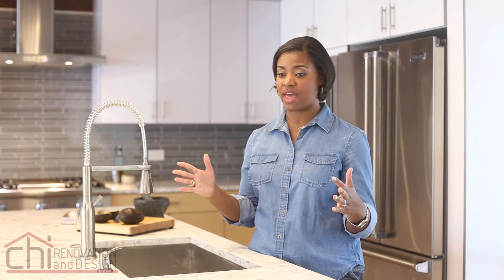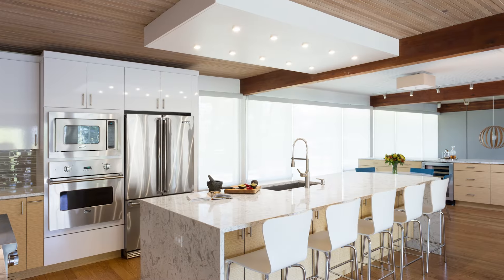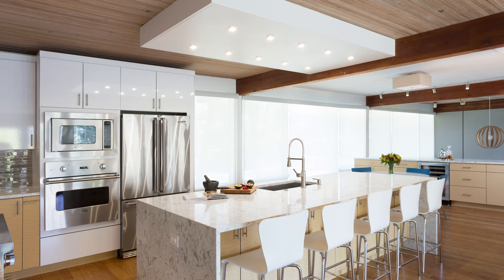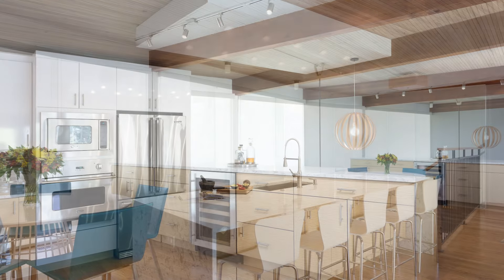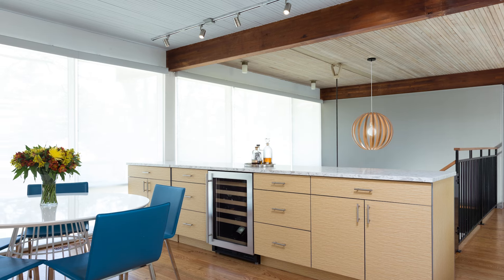A couple of weeks later, he came back with a design showing us this 10-foot island that he had designed for us, and changing things in ways that we didn't think of but that were actually better. And even in the buffet or the bar area, we knew that we still needed access to the landing behind it above our foyer.